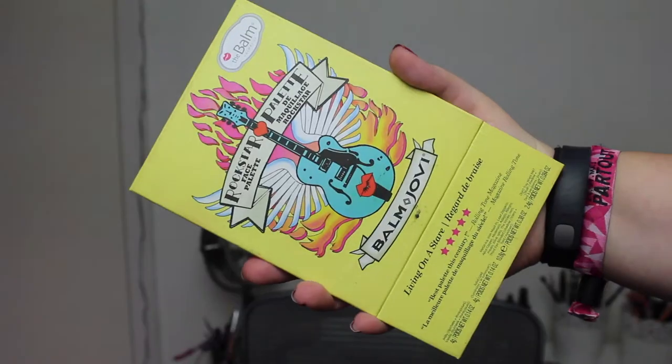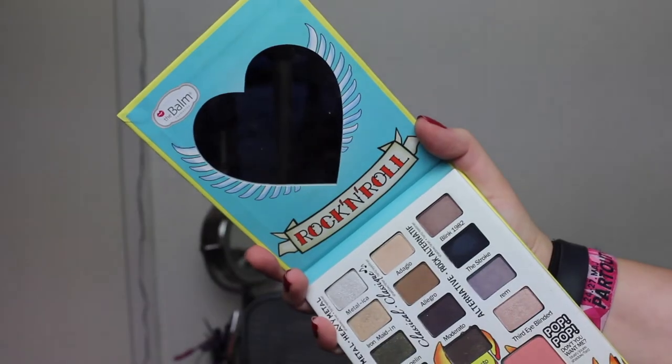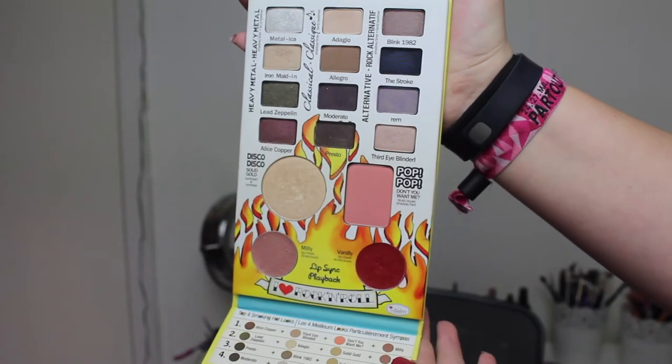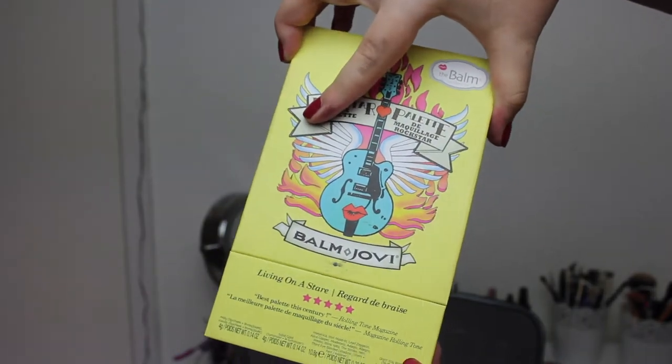Then we have the Balm Rockstar Palette, the Balm Joby. It has a bright yellow packaging with a very fancy and cool logo — a guitar with wings and stuff like that. So beautiful. I love that the mirror is heart-shaped and it says 'rock and roll' with a winged heart. I also love that the lip products are separated from the palette so it doesn't get messy. I fell for the packaging because it is so beautiful.